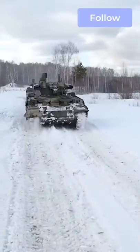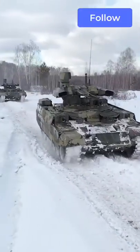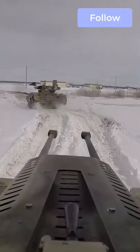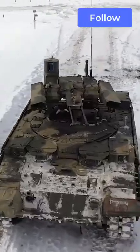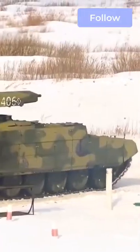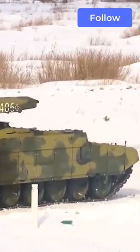The BMPT-72 is meant to be a support vehicle with enough armor protection to accompany MBTs like the T-80, T-90, regular T-72, and the new T-14 Armata into combat. Its rapid-fire cannon and grenade launchers can suppress infantry and anti-tank weapons that threaten regular tanks.